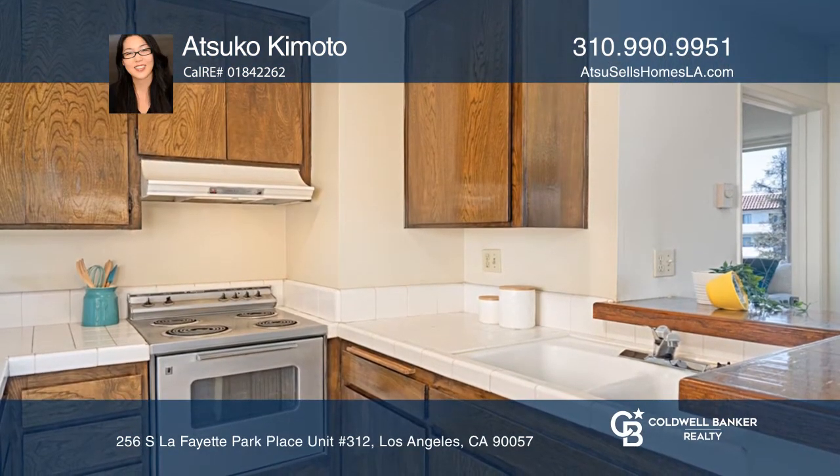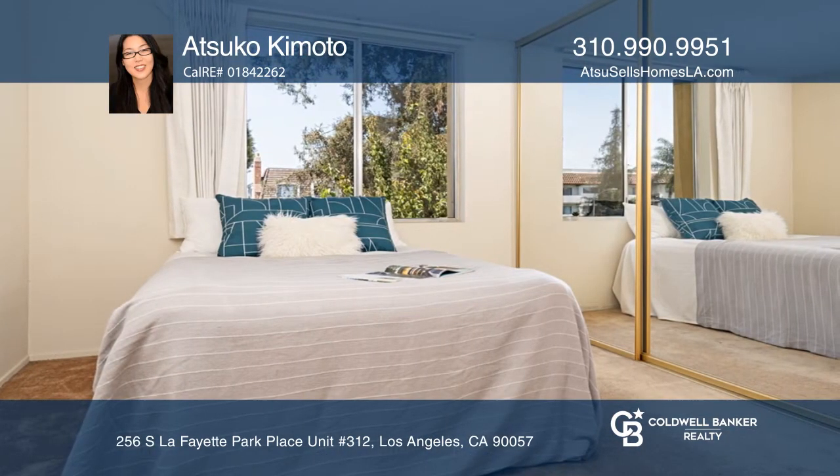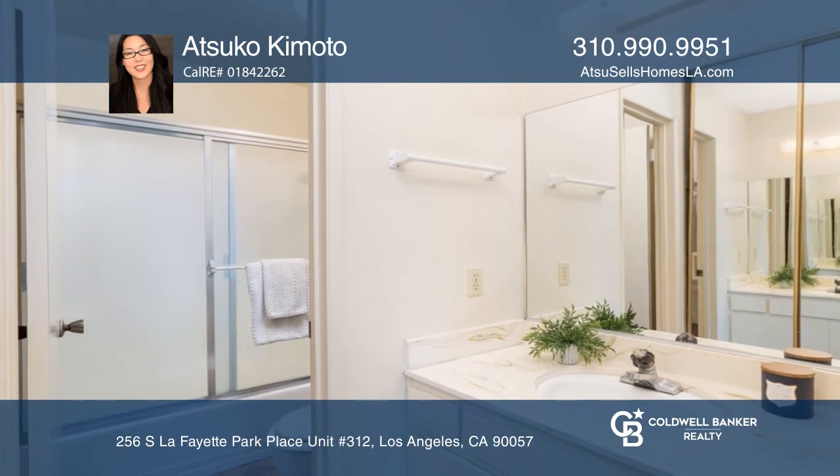The unit features one nice sized bedroom with two closets and one bath. It comes with one parking space and a gated garage.